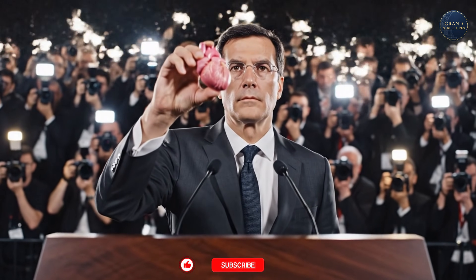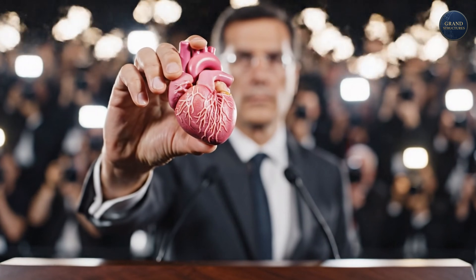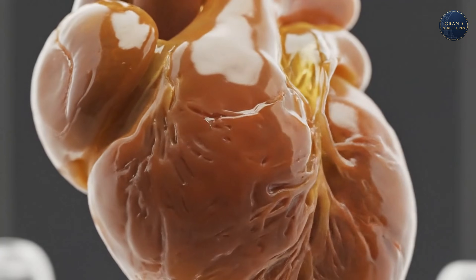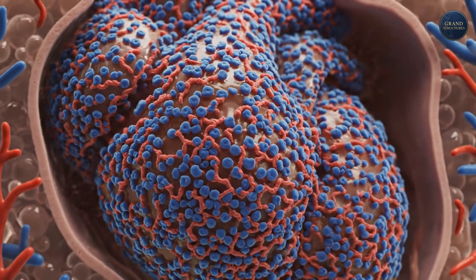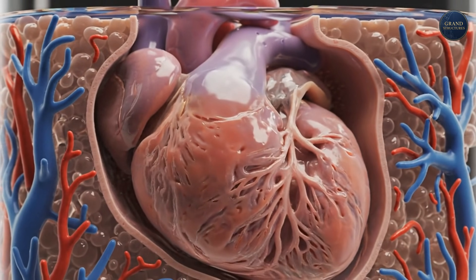Right now, in the United States alone, over 3,000 people are waiting for a heart transplant. 18 Americans die every single day waiting for an organ that never comes. Worldwide, the shortage is catastrophic.